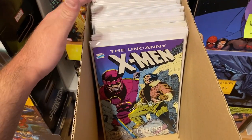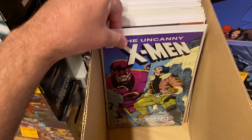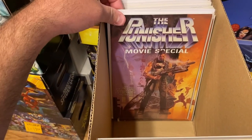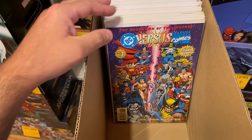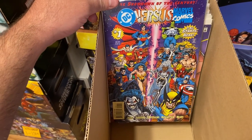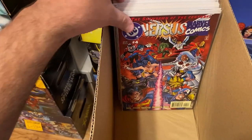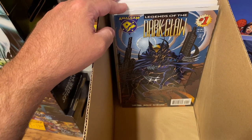This next box has some cool comics. We have the Uncanny X-Men Days of Future Past trade paperback — really cool, the full story. Also a Punisher movie special — two copies of those. And then a whole bunch of Amalgam Comics. DC vs. Marvel issue number one — such a cool concept, mashing DC and Marvel. There's the full run: issue one, two, three, and four. And Amalgam Comics as well — Legends of the Dark Claw number one, which is a Wolverine and Batman mashup.